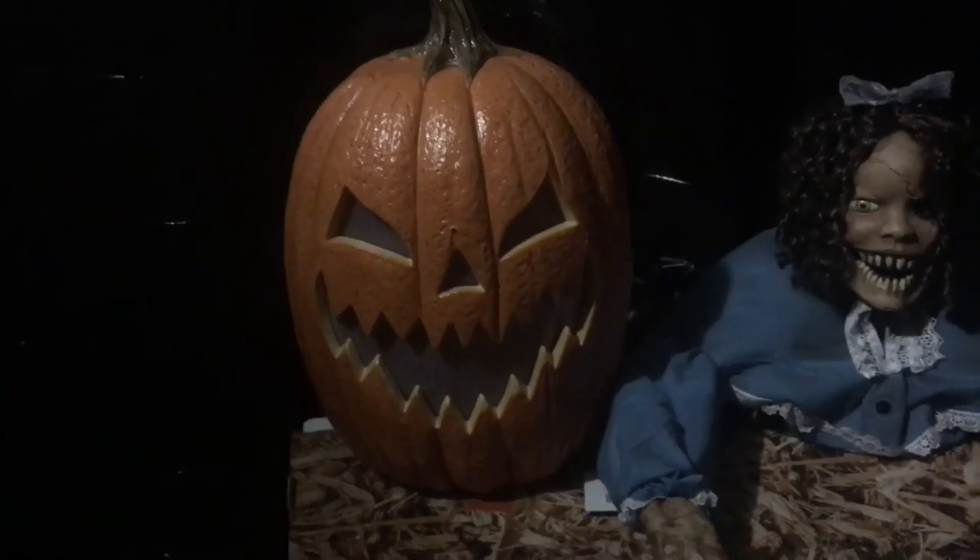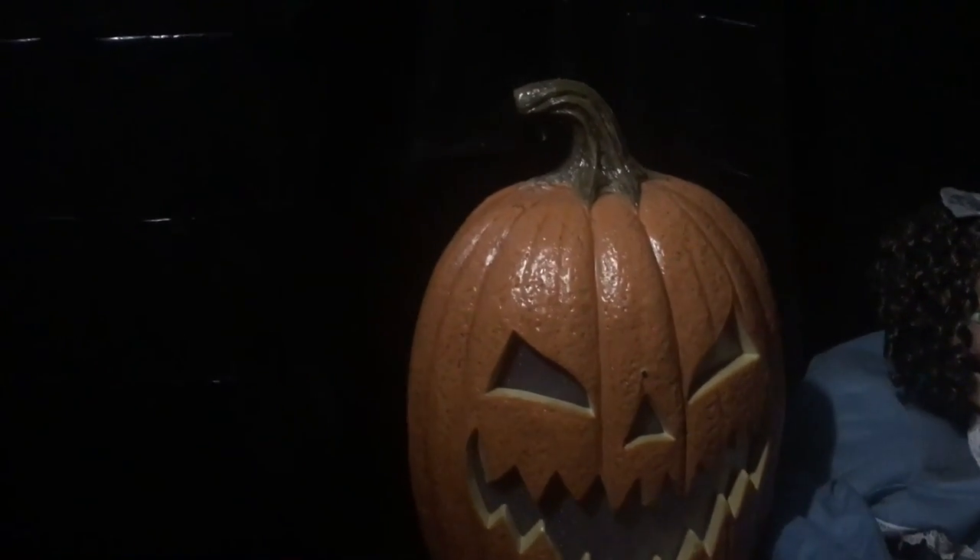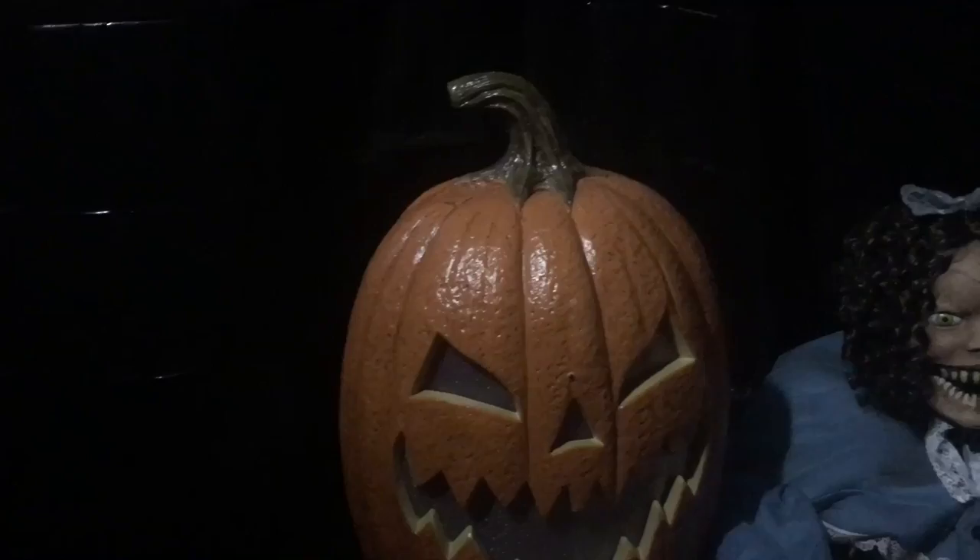I'm pretty sure this is exclusive to Michaels because I haven't seen it anywhere else, so I recommend if you want one, pick it up at Michaels. But since it's Halloween day, it may be too late, or it may still be there.